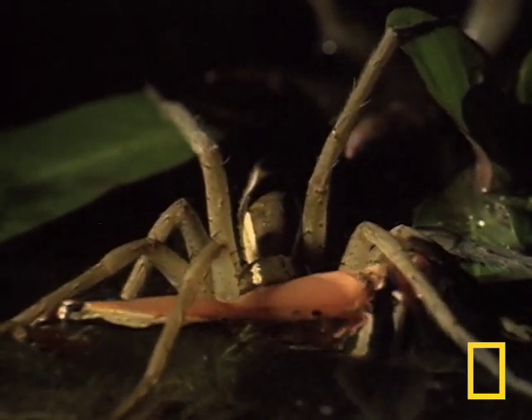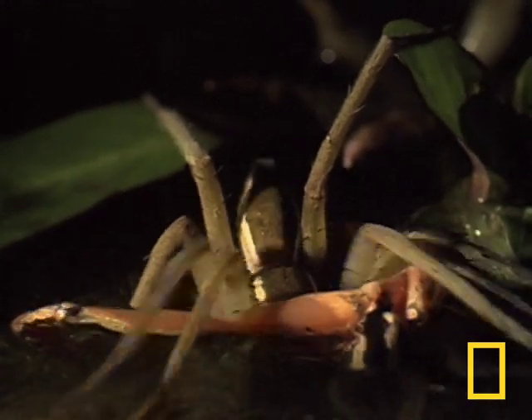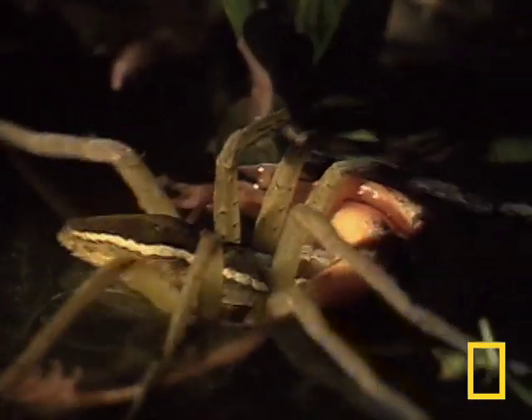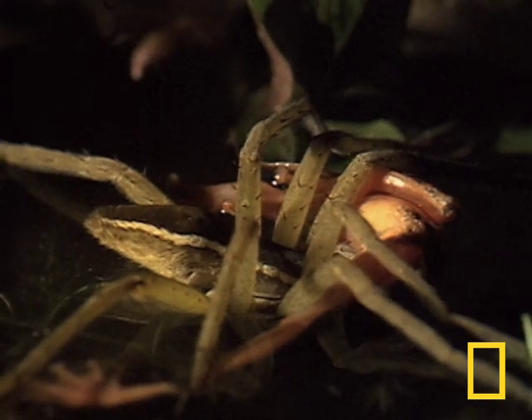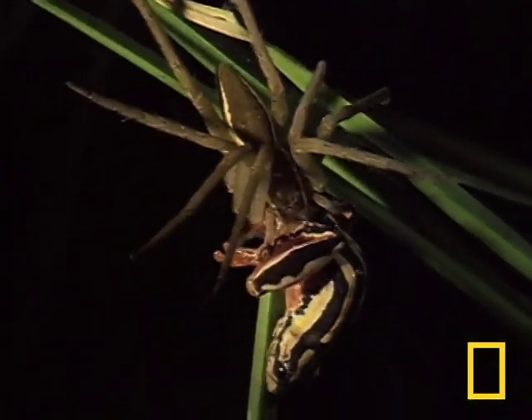This isn't your average spider. First of all, it lives in Africa. Second of all, it isn't satisfied with just insects. This fishing spider lurks near water and lives to prey on fish, tadpoles, or in this case, frogs.